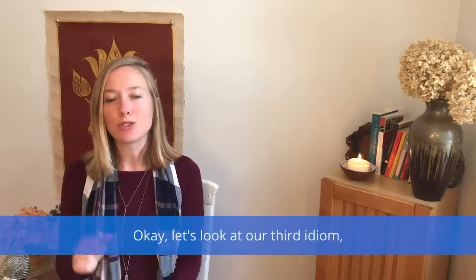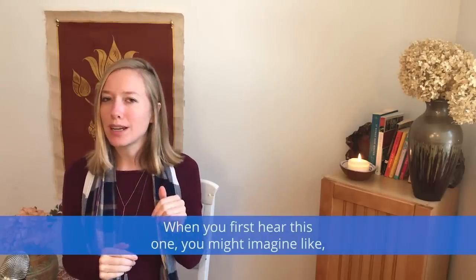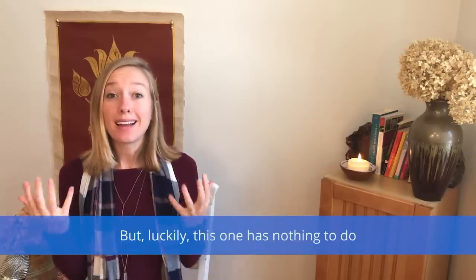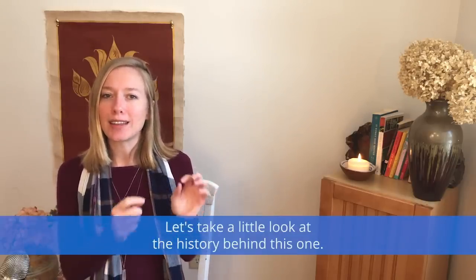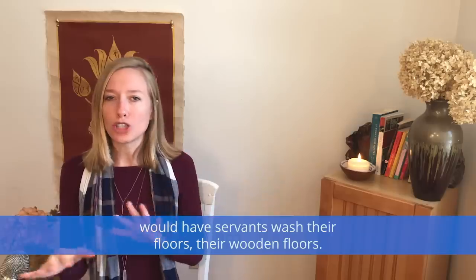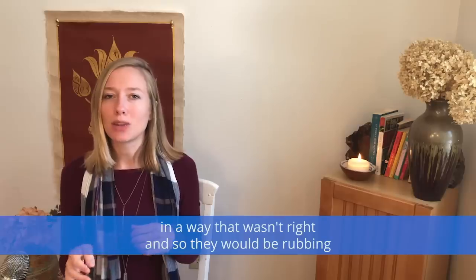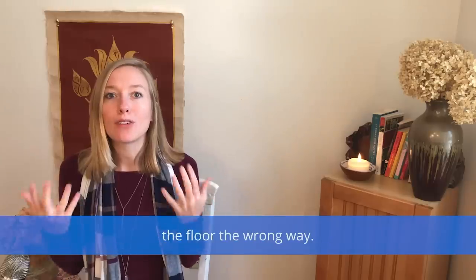Let's look at our third idiom: to rub someone the wrong way. When you first hear this one, you might imagine petting your friend in a way they don't like, but luckily this one has nothing to do with rubbing someone else. This one probably came from a time when early settlers would have servants wash their wooden floors. The servants would wash the floors in a way that wasn't right, rubbing the floorboards in a way that left streaks — so it was said they were rubbing the floor the wrong way.